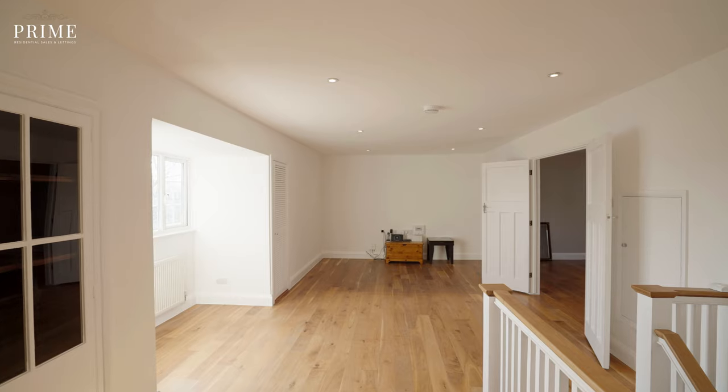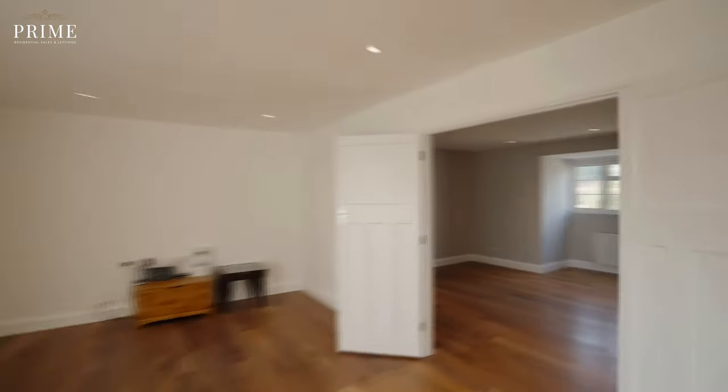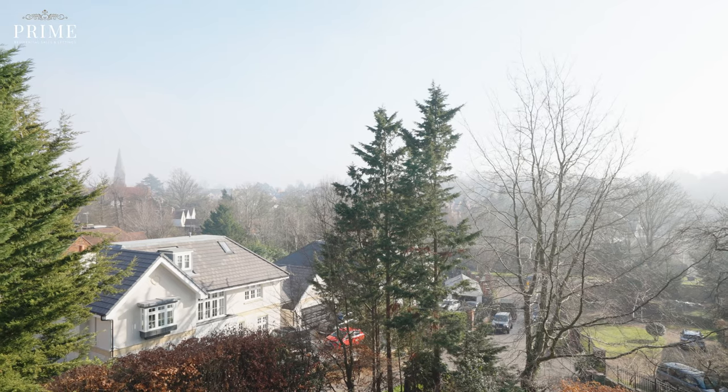We're now up on the second floor which is a really versatile living space which could easily be used as a games room, cinema room, or further accommodation — and just check out these views.